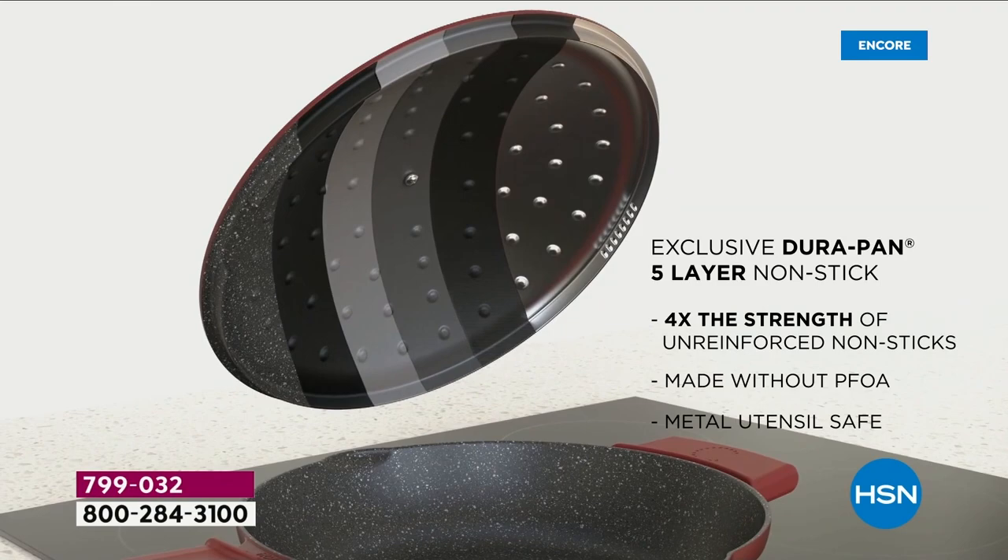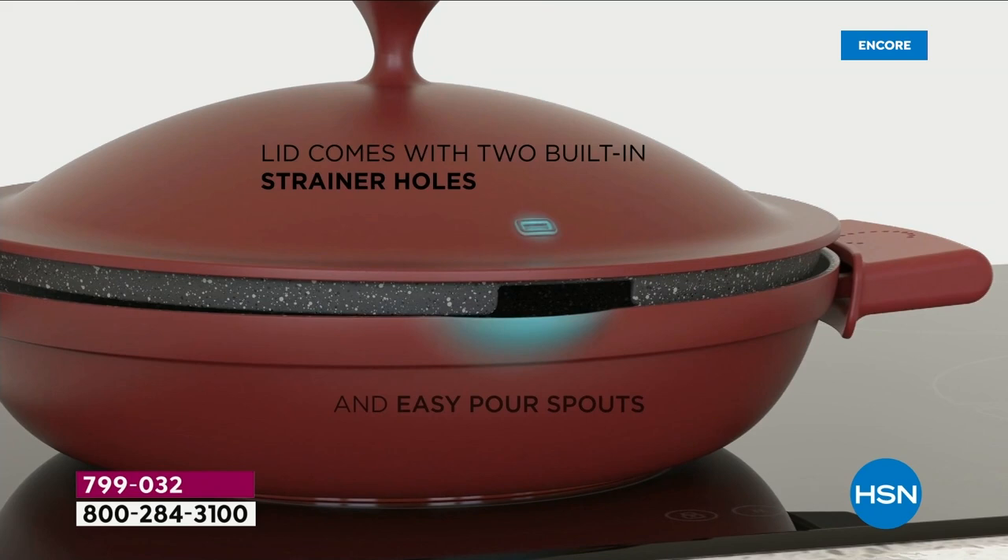I'd love to show everyone the animation, because when you see how we build this cookware, you understand the value. Yes, this pan sells for $150 under other brands — we're keeping it at $59 for you. Five layers of DuraPan in both the lid and in the pan. It is a strainer lid, so you don't need a colander anymore — that's an absolute game changer.